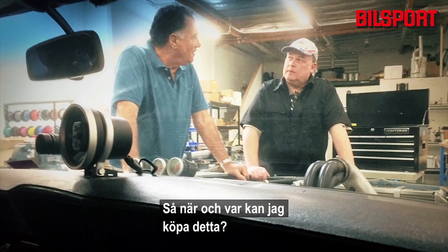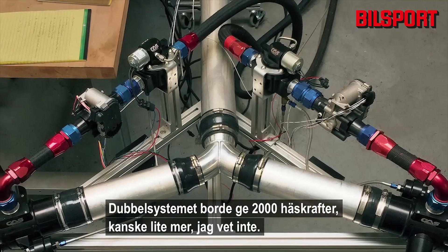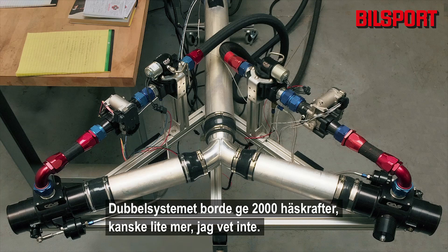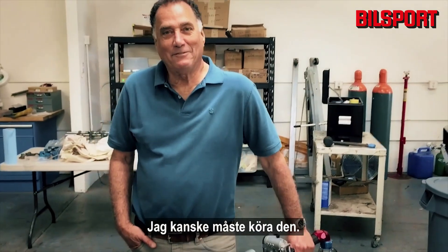This dual system should be capable of 2000 horsepower, give or take maybe a little more. I might have to drive it.